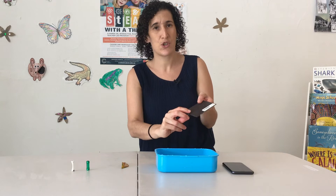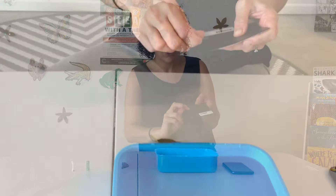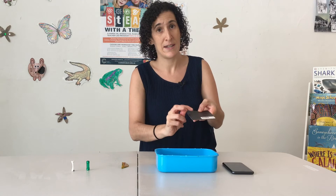Rub the needle on the magnet — one, two, three, four, five, six, seven, eight, nine, ten, eleven, twelve. If you really want to do it more, go for it, as the more you do it just helps get our needle magnetized.